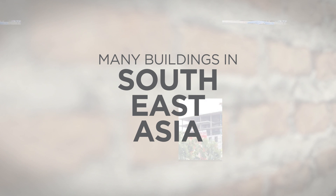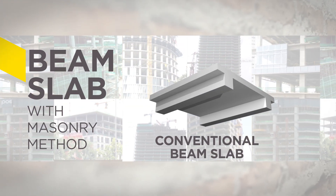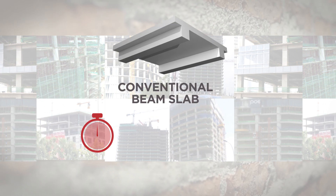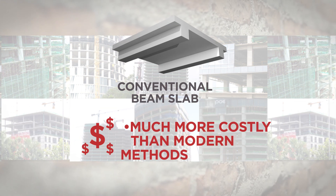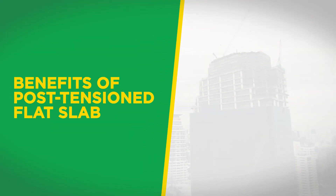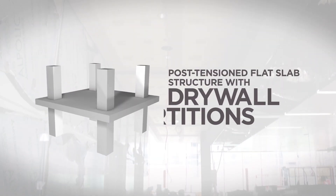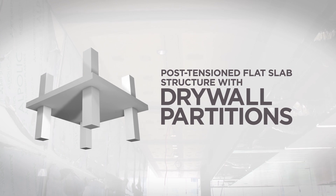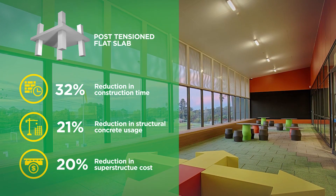Currently, many buildings in Southeast Asia are constructed conventionally, using the conventional beam slab with masonry method. This is labor-intensive, with low levels of productivity, and is much more costly than modern methods. We at USG Boral have found that the combination of a post-tensioned flat slab structure with drywall partitions provides an efficient building solution that will reduce construction time and cost.